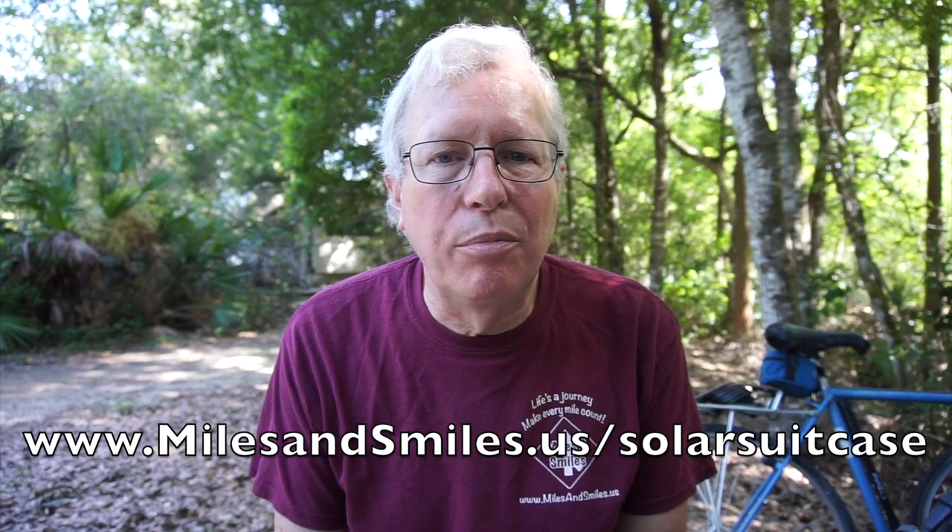Here on YouTube, we really appreciate it if you give us a thumbs up if you liked the video, and we appreciate it if you would subscribe to our channel. We love it when you leave comments and questions below. The more people who interact with the video — thumbs up, thumbs down, subscribing, or leaving comments — the more likely YouTube is to show our videos to other people looking for similar content. I'm Jeff, Kathy's inside cooking what smells like a really good dinner tonight. This is Miles and Smiles.